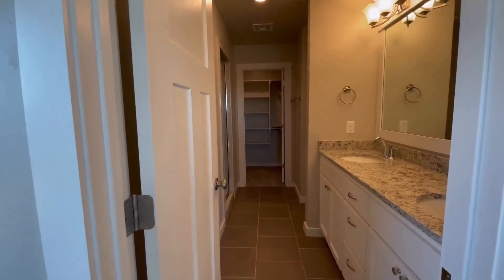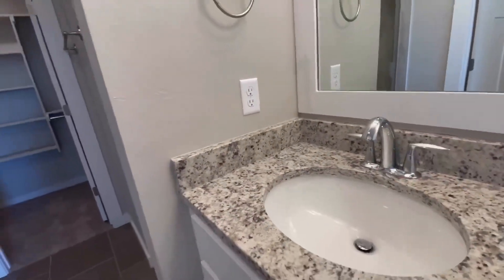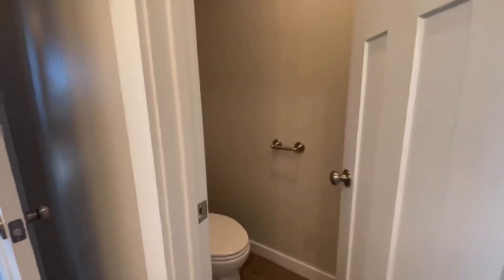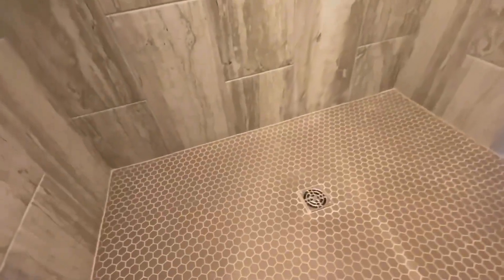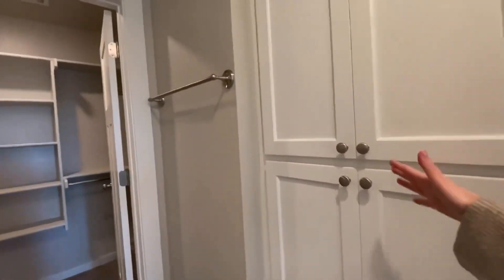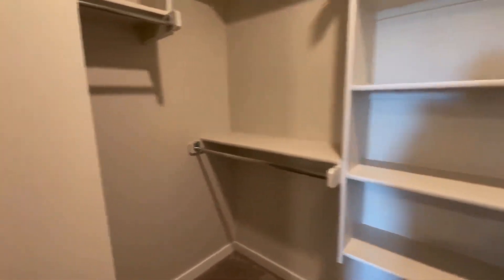And then here's the master bathroom. You have your double vanity with the undermount sinks and chrome fixtures on those. We have that Dallas white 3 cm quartz in here as well. Over here to the left is your water closet with a door for added privacy. And then we have a walk-in shower here with a hexagonal tile down there. Two corner shelves in this one — that tile goes all the way to the ceiling and you have the vented light that goes to the exterior. Across from the shower we have some built-in cabinet space.